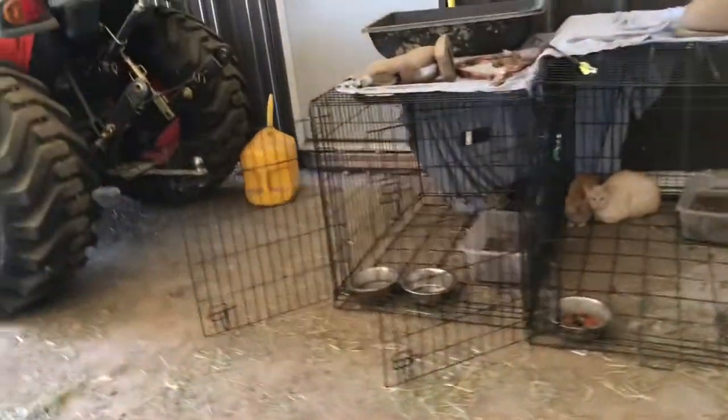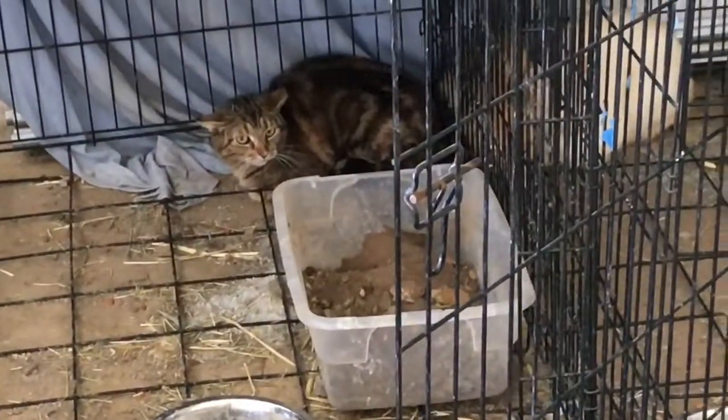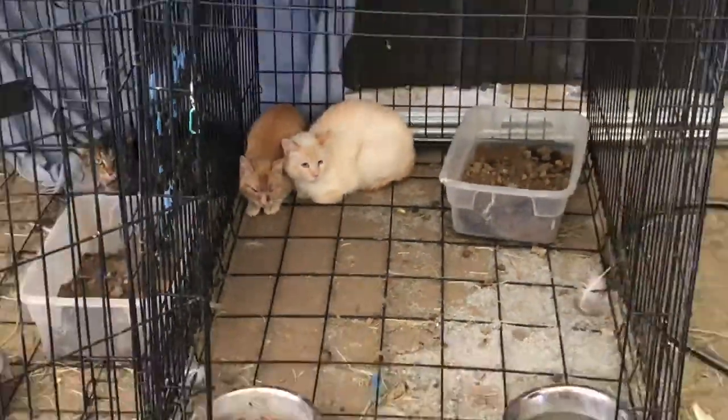Come on kitties, I know it's scary. Sushi. Sushi. Alright, kittens.